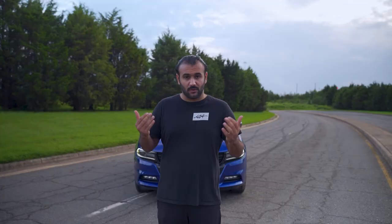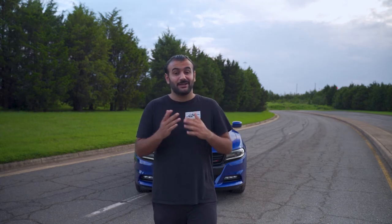One interesting thing I noticed in the car: when you're cruising on the highway, it's actually a rear-wheel drive vehicle because it's rear-wheel drive biased. It switches to rear-wheel drive when you're driving and cruising on the highway or just on the street. But as soon as you put the car in sport mode, it turns to all-wheel drive.